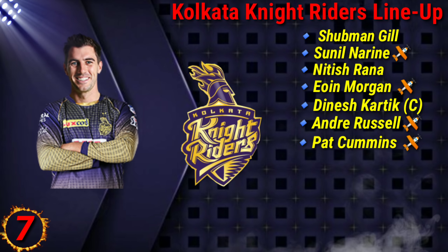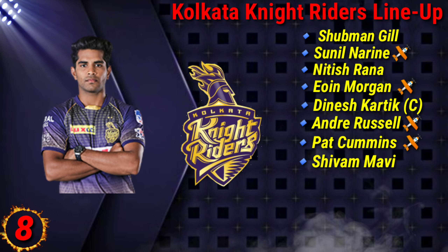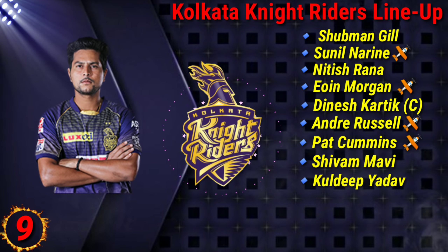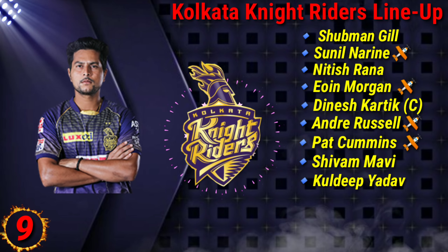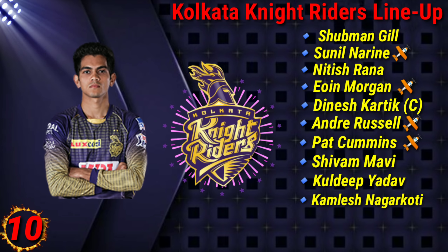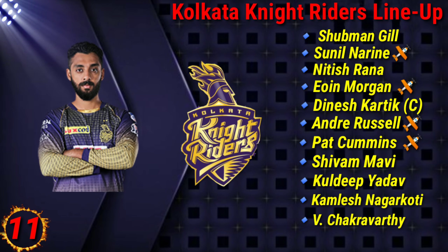No. 7 Pat Cummins, No. 8 Shivam Mavi, No. 9 Kuldeep Yadav, No. 10 Kamlesh Nagarkoti, No. 11 Varun Chakravarti.